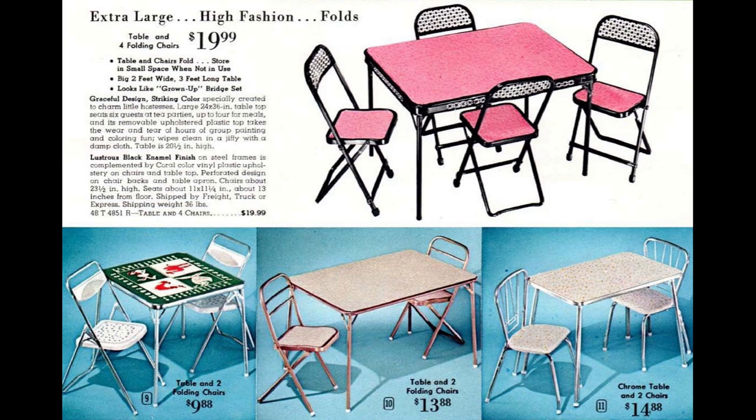The green table at the lower left has a design of four animals. The one in the middle has a large table but keeps the price down with only two chairs. The set on the lower right has chairs with padded seats.